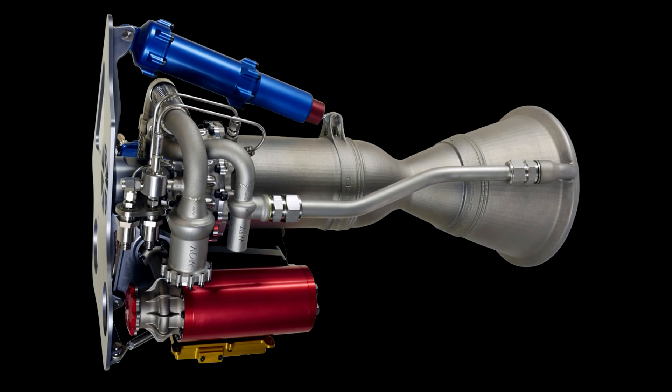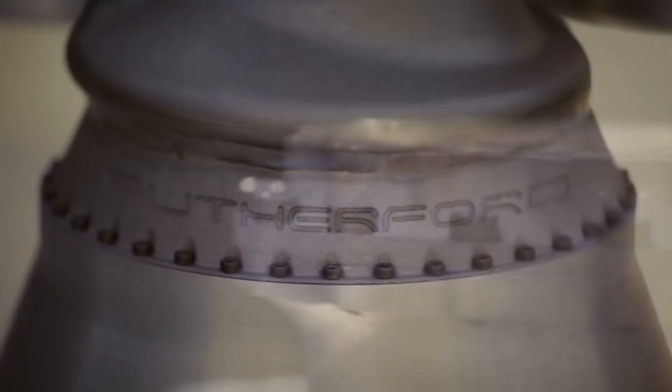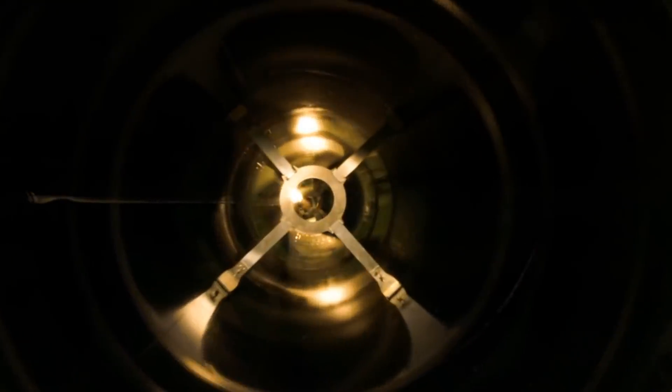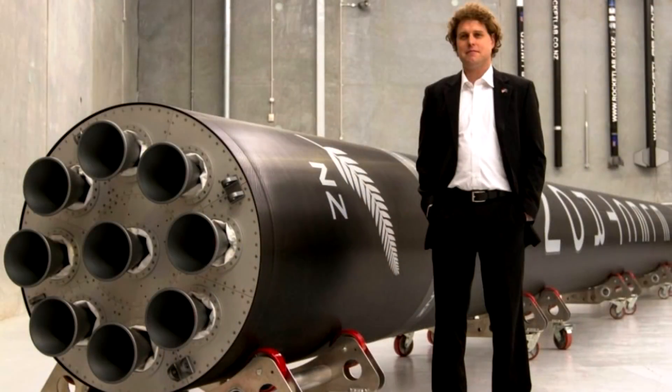First of all, all of the major components are 3D printed, and this of course makes manufacturing of them a lot easier. There are nine of these on the first stage of the Electron and they generate just under two tons of thrust at launch.